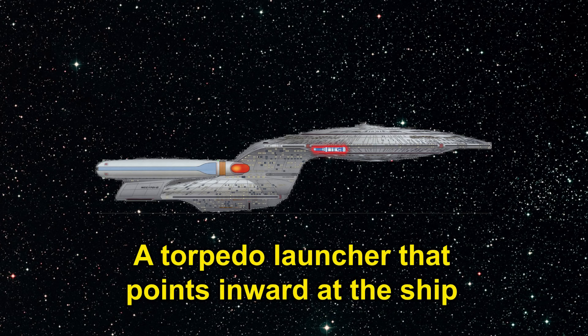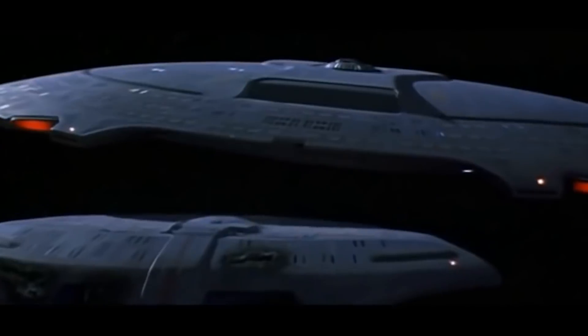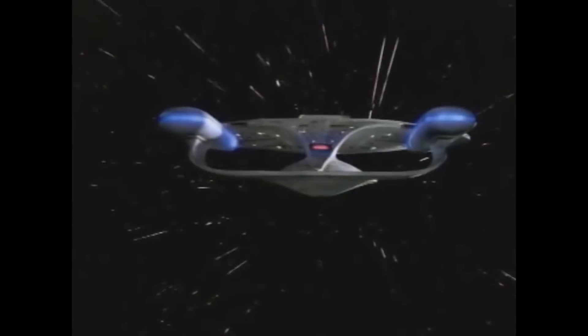Number six: a torpedo launcher that points inward at the ship. The saucer section of the Enterprise is equipped with an aft-facing torpedo launcher for use when in separated flight mode and being pursued by an enemy ship. But crazily, this torpedo launcher, when the ship is joined, actually faces inward towards the battle section. You can clearly see it on the Enterprise blueprints pointing inward towards the battle section with 70 photon torpedoes sitting next to it. What happens when they run out of torpedoes in the regular launchers? Do those torpedoes just sit there? What a stupid design!